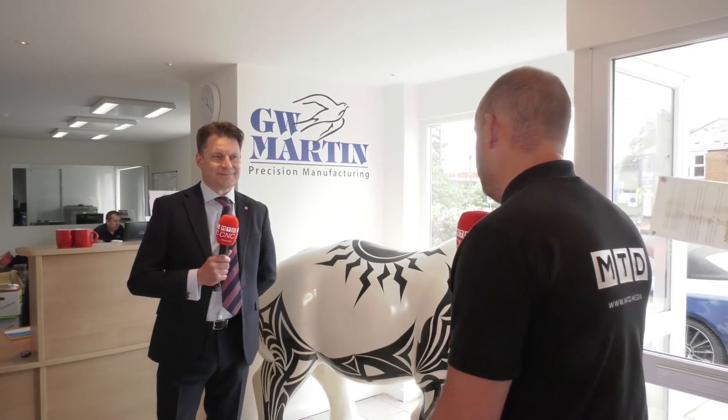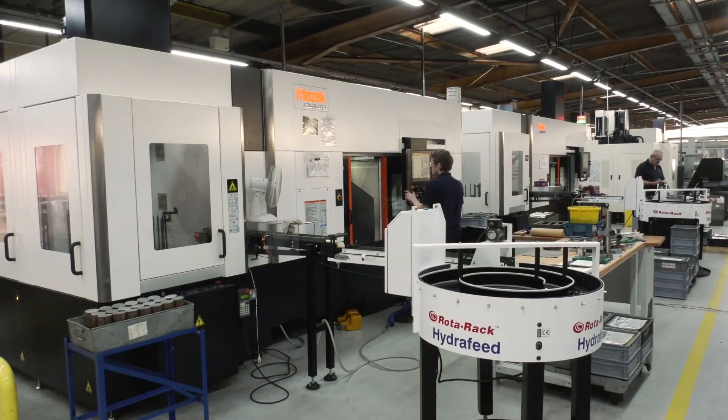Jason, as Sales Director at Mazak here in the UK, this is a great example of a real success story, if you supply a product into a subcontract manufacturer. GW Martin is a privately owned company since 1958. They made some significant investment with Mazak over 15 years ago with a couple of multiplexes.